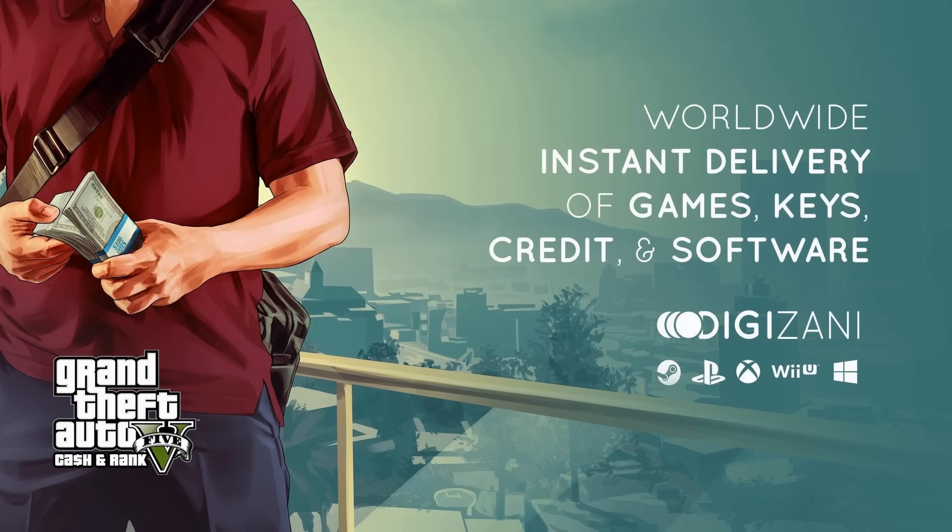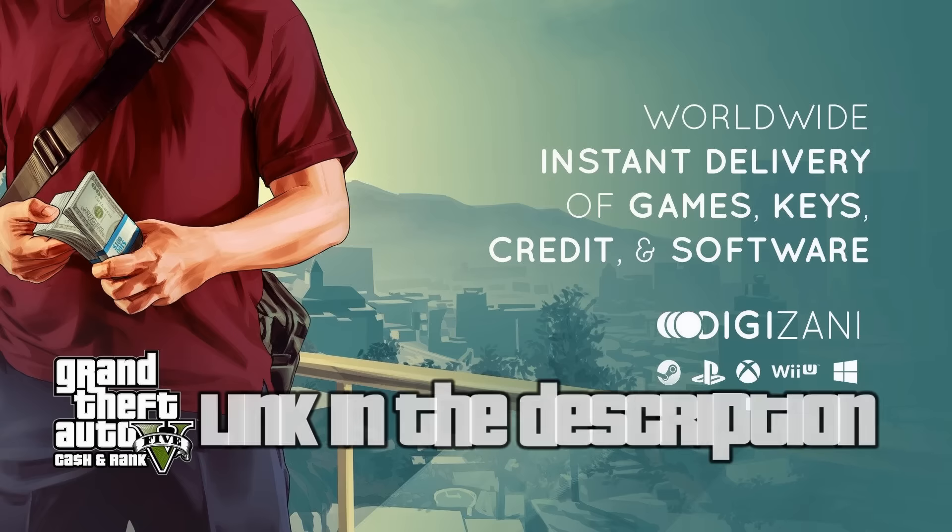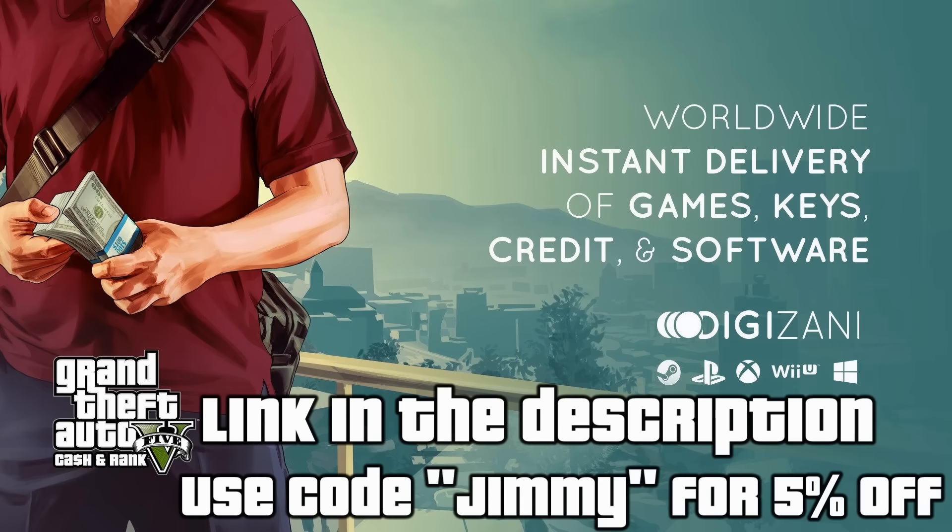For awesome GTA 5 modded accounts with cash, ranks, and more, remember to check out Digisany.com in the link in the description below, and remember to use the coupon code JIMMY for an extra 5% off.